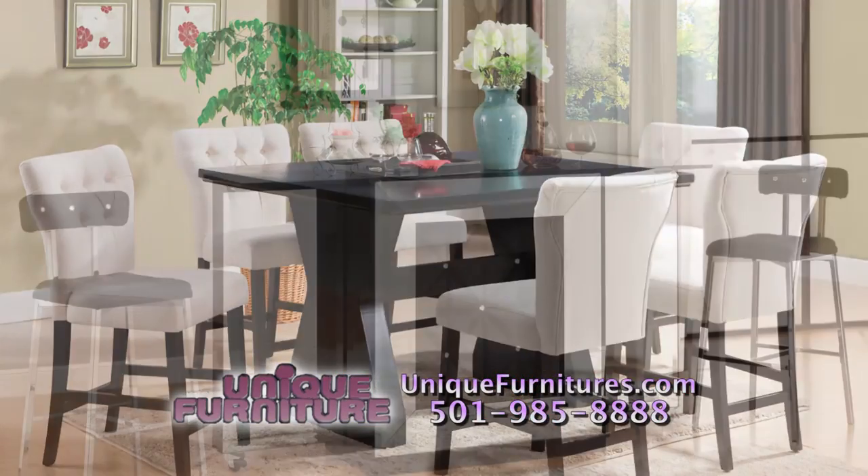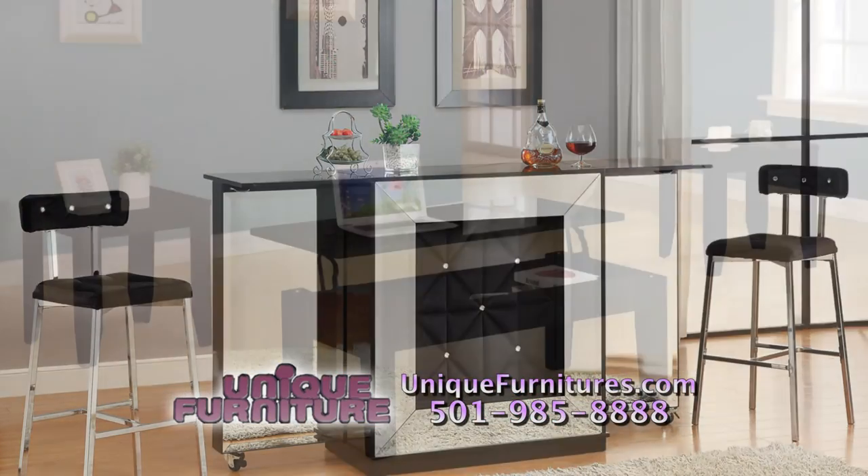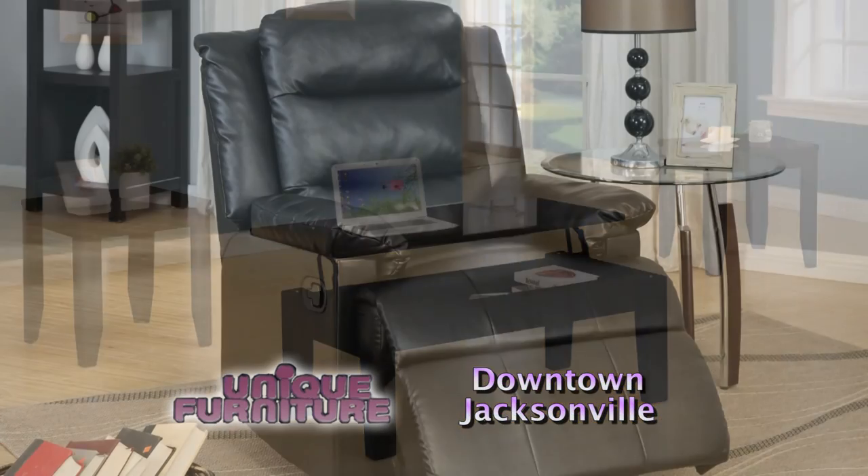Come shop with us at Unique Furniture. We have 48,000 square feet of showroom of beautiful, stylish furniture made right here in the USA.